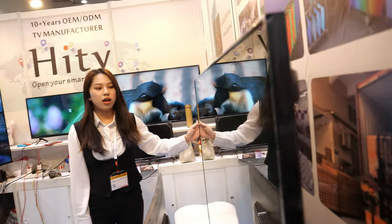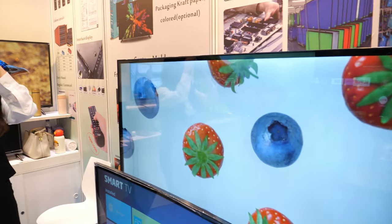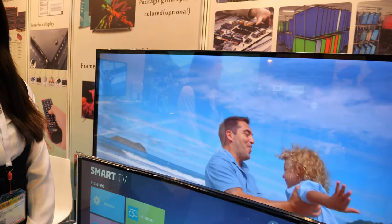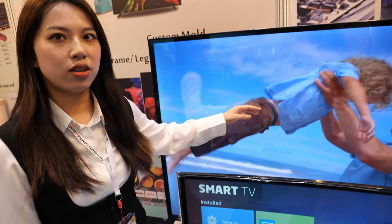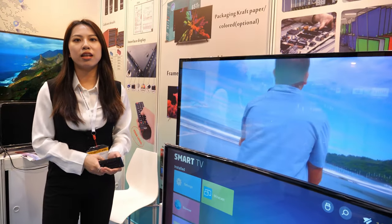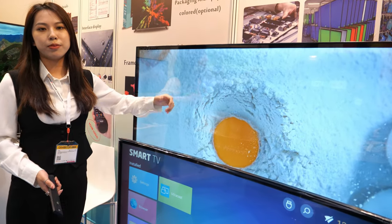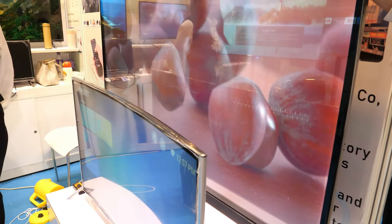Is this 65 inch? Yes, also 65 inch — and even cheaper than this modern style. Who is the target customer for the unbreakable TV? Like public places, museums, bars, KTVs, or big families with kids who play games and might crash the TV. It's good quality and very strong. Do you also do curved TVs? Yes, the curved one too.